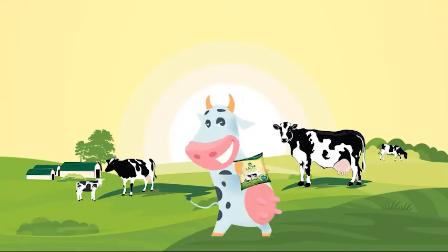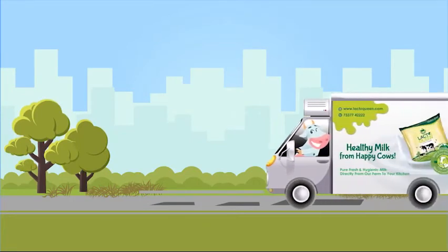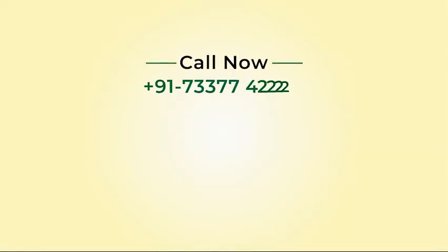With Lactoqueen, the milk is as healthy as the cows that produce them and they are transported fresh to your doorstep using temperature-controlled vehicles. Lactoqueen — world-class quality milk, now available at your doorstep.